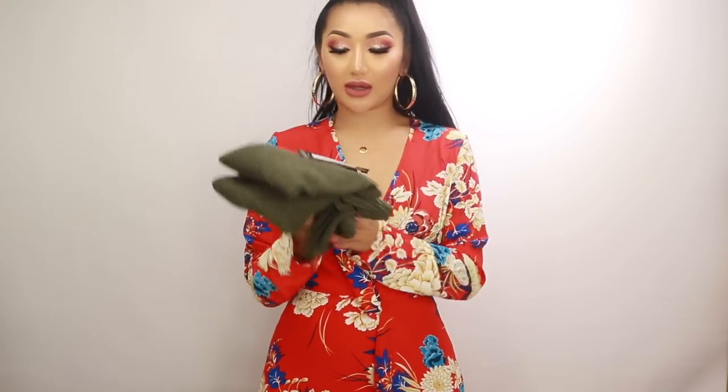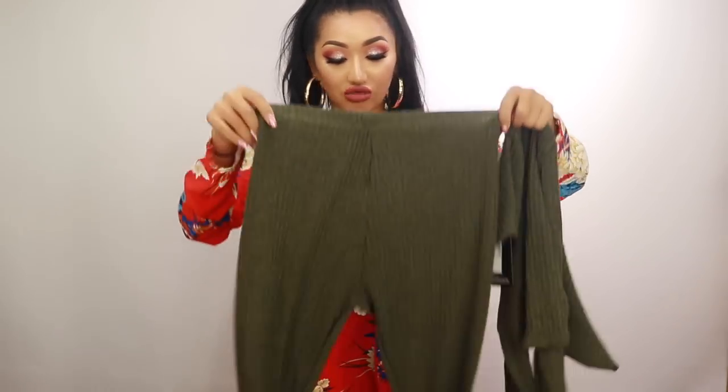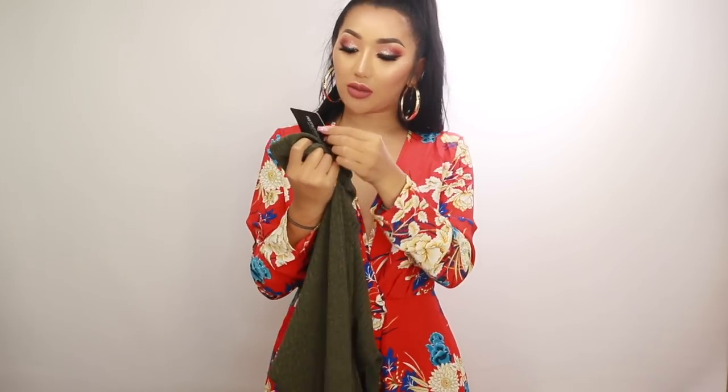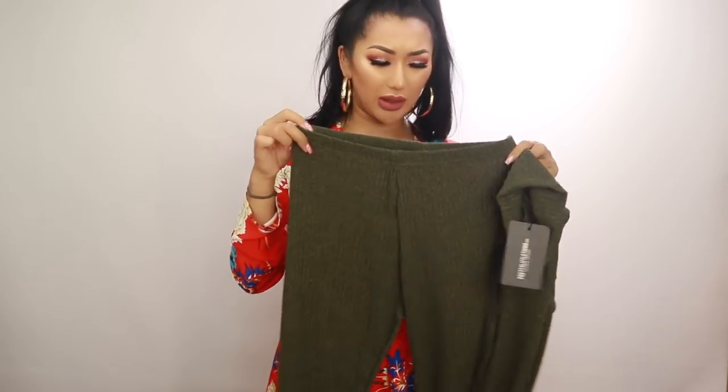Next up I picked up this little khaki set. In London even though it's summer it still gets really cold, especially when the sun goes behind a cloud. This set is really cute - it's kind of a khaki color and it's a turtleneck as well. I picked this up in a size 10 because sometimes leggings from Pretty Little Thing come up a bit tight. But this might be a bit too big actually. This is so annoying about shopping online sometimes - sometimes I'm a size 10, sometimes I fit a size 8.